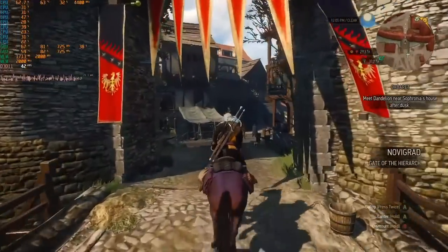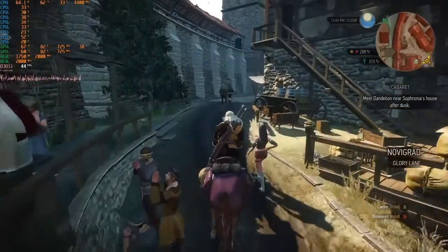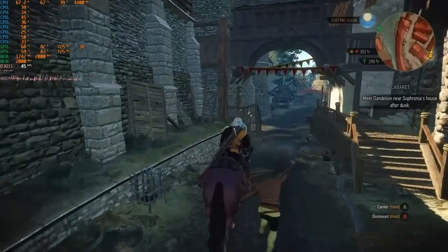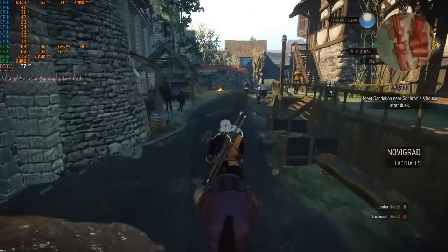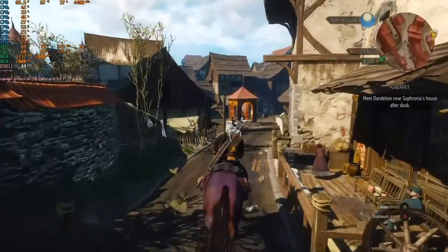Next I tried The Witcher 3, which came out in 2015, and it is utilizing both GPU cores. However, while I would technically consider the performance playable, you can see from that frame time graph that this is not an ideal situation.